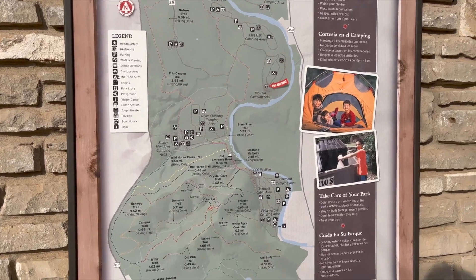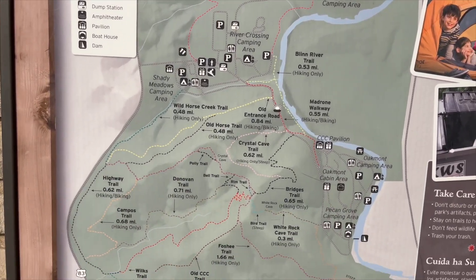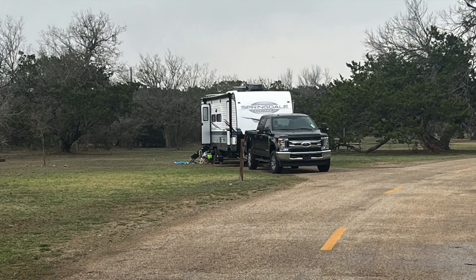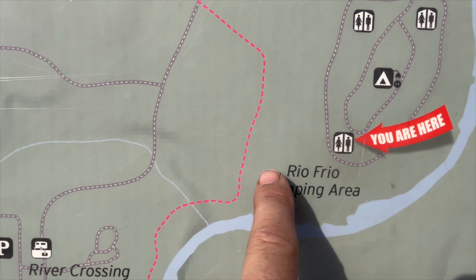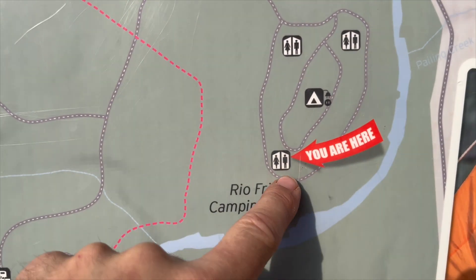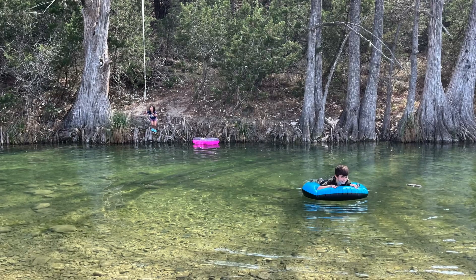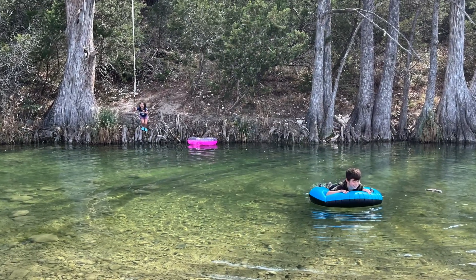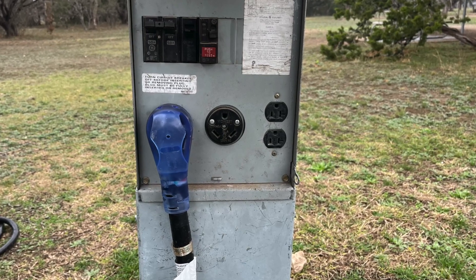This is Garner State Park, a great place to go camping. We are here at the RV park by the Frio River — you can swim and bring a tube. These are the 30 and 50 amp sites, the best ones to stay at.